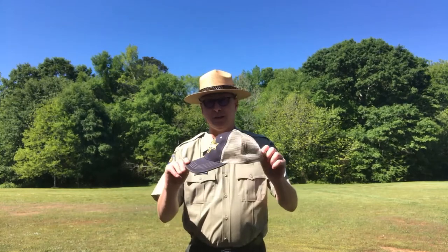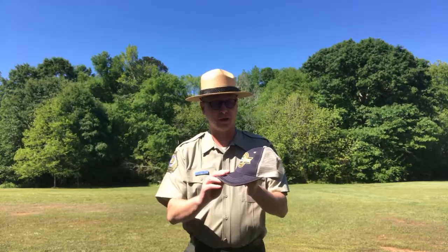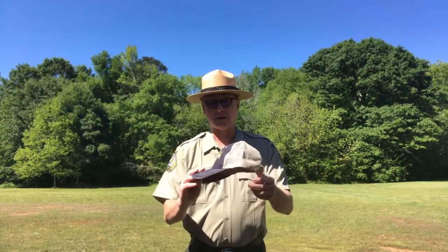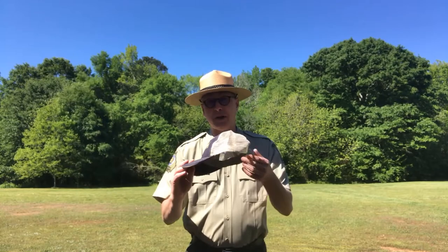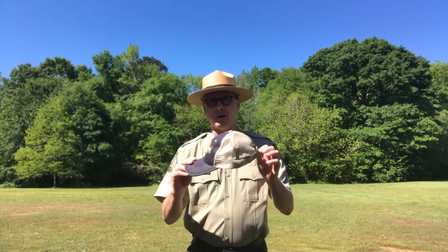I want to show you this to start out with, and most of us are familiar with this. This is the iconic baseball cap. This one actually dates to our 85th anniversary a few years ago, 2016. We're coming up on our 90th anniversary of Georgia State Parks next year in 2021. But this hat serves as a purpose to give you an idea of the type of thing that most of us are familiar with when somebody says the word cap or hat — we think about the iconic baseball cap.